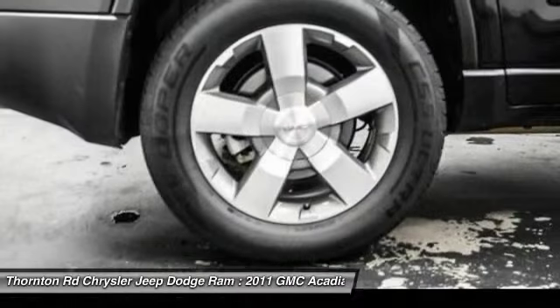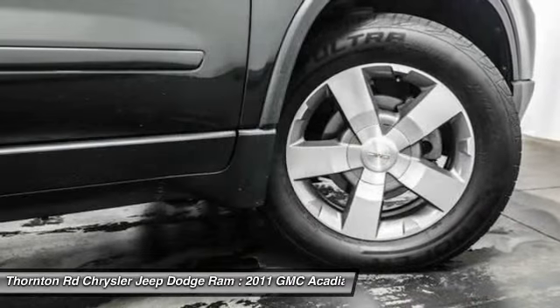Power steering, remote vehicle start, air conditioning, front auto dimming rear view mirror.